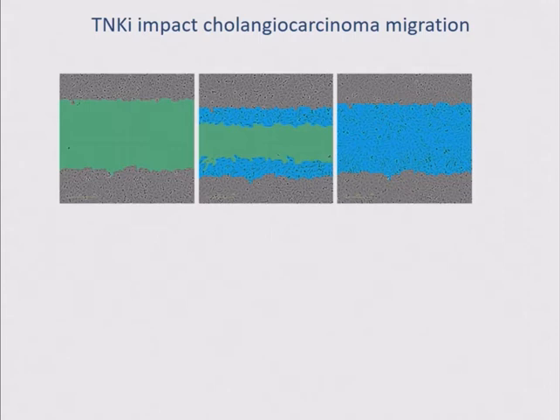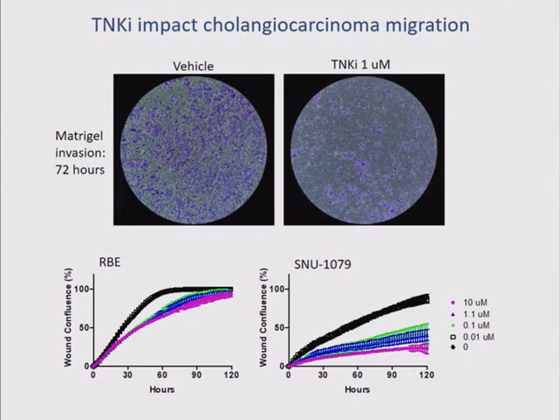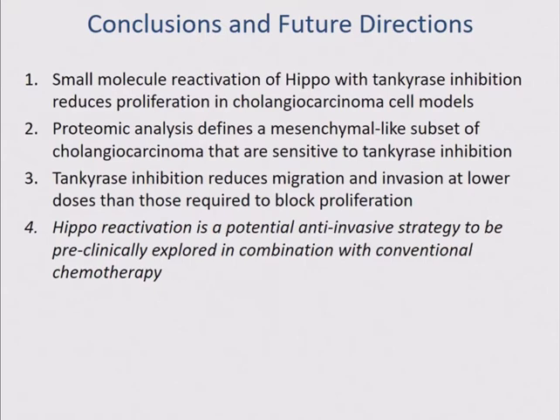This is some very preliminary data showing that we can also reduce invasion into Matrigel. In summary, small molecule reactivation of HIPPO is feasible. Tankyrase inhibitors are a possible path forward, though these are currently only tool compounds not available for human use. We've been able to identify a phenotype rather than a genotype that underlies drug sensitivity, and based on this phenotype we identified a second activity of these drugs towards invasion rather than proliferation. I want to thank the Cholangiocarcinoma Foundation for supporting this work, my collaborators, and the members of my group — particularly Alex Choi, who's taken point on this work. Thank you very much.